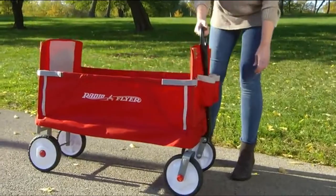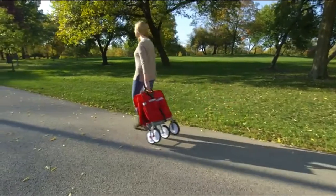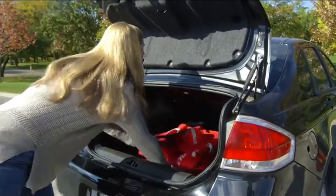This wagon folds easily with one hand, has a magnet to keep the handle up, and you can store it or take it anywhere.